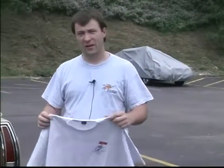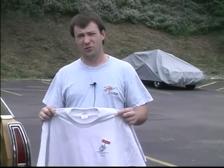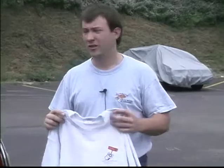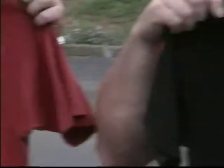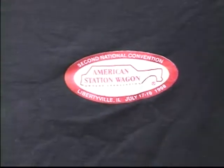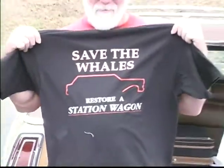I'm Chuck Snyder and a member of the American Station Wagon Owners Association. I have been to all four national meets so far, this being the fourth national convention. The second year we were in Libertyville, Illinois, just north of Chicago — that was 1998 — and our logo in Libertyville was "Save the Whales, Restore a Station Wagon."